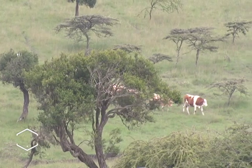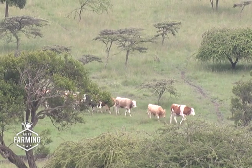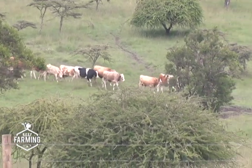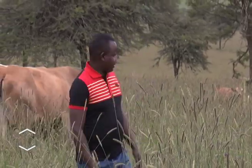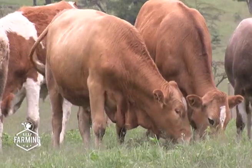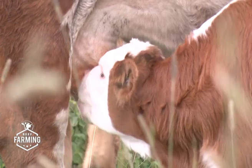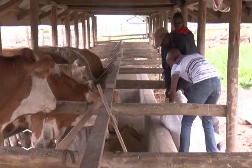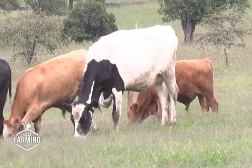Quality Fleckvieh are the number one choice for crossbreeding to enhance beef production. One such farm rearing this breed is All Tipis Farming in Kajiado County. According to Francis Kutia, the farm manager, this large breed can weigh over 650 kilograms at mature slaughter weight. Within six months, a calf can weigh 300 kilograms, yet its daily feed consumption is only 40 kilograms, while a Friesian can consume up to 70 kilograms — a significant genetic advantage.